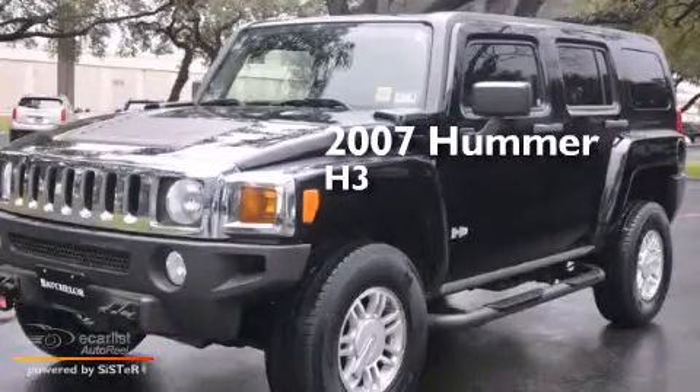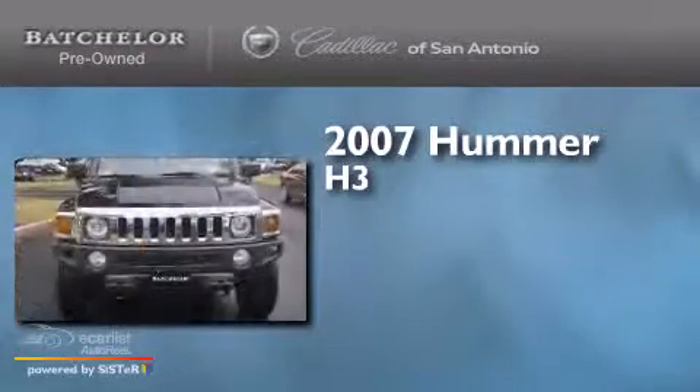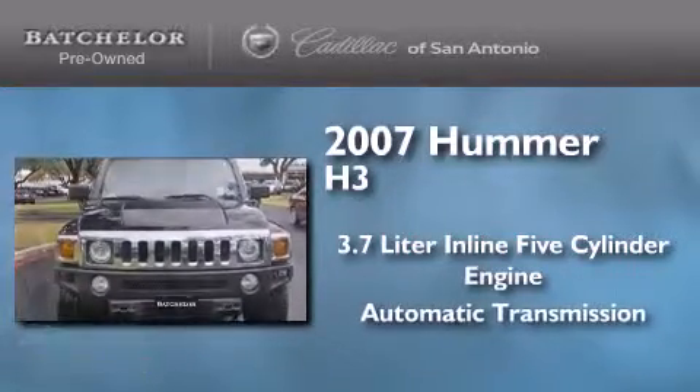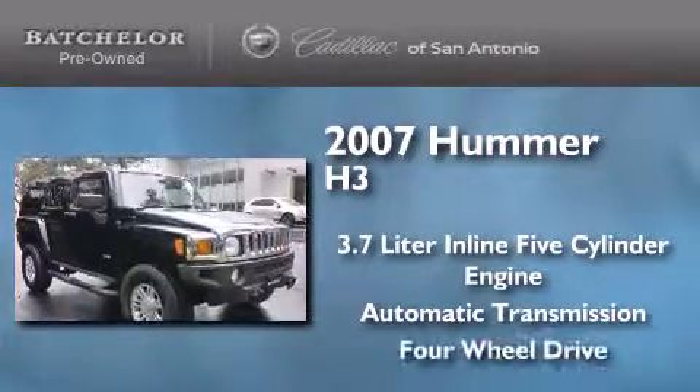This is a 2007 Hummer H3. It features a 3.7 liter, 5-cylinder engine, an automatic transmission, and the added capability of 4-wheel drive.